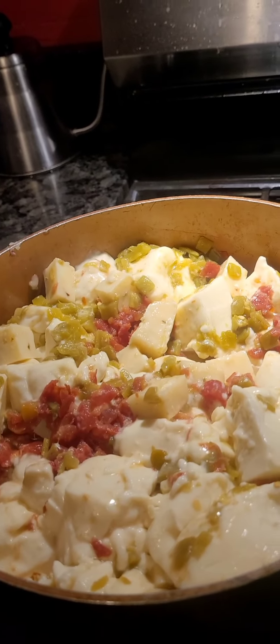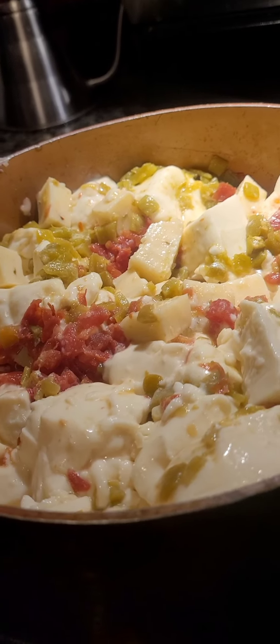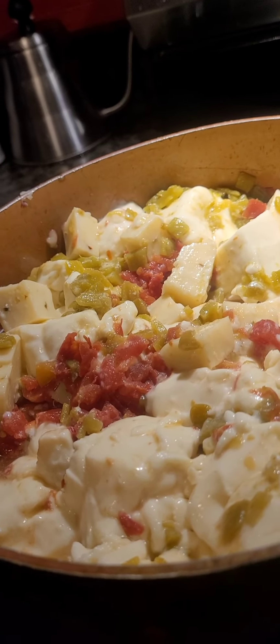Two blocks of queso, two blocks of pepper jack, two cans of rotel, and a can of chilies. Two cans of rotel and two cans of chili.